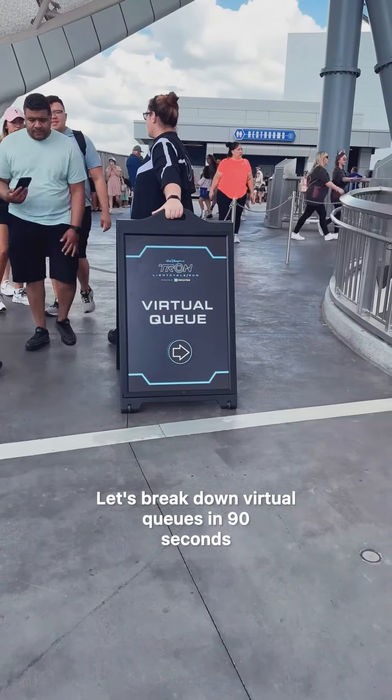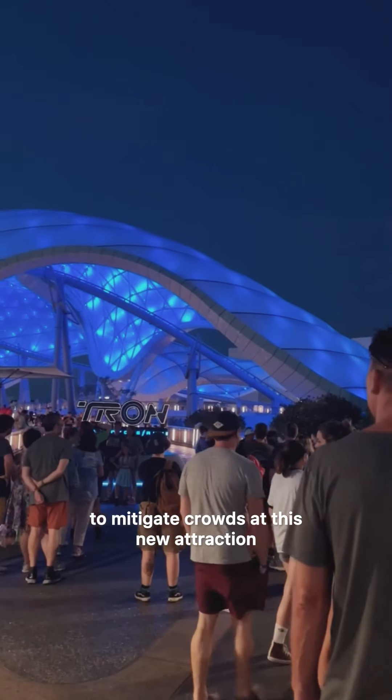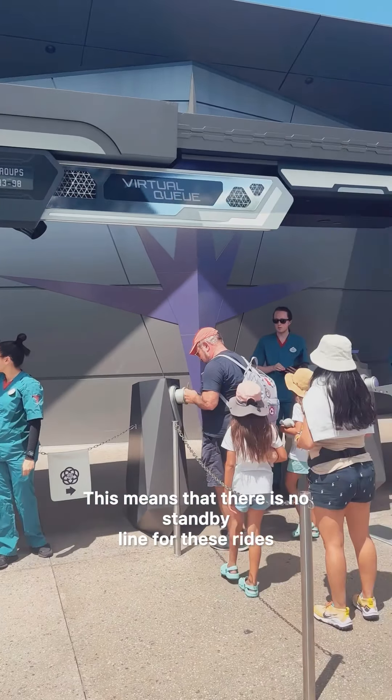Let's break down virtual queues in 90 seconds. When a new ride opens, Disney World will often use a virtual queue to mitigate crowds at this new attraction. Currently, Guardians of the Galaxy Cosmic Rewind and Tron are using a virtual queue. This means that there is no standby line for these rides.